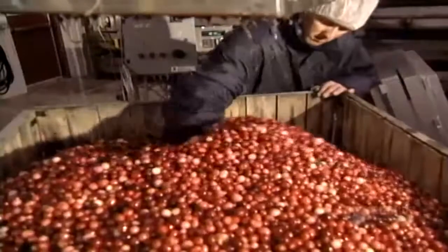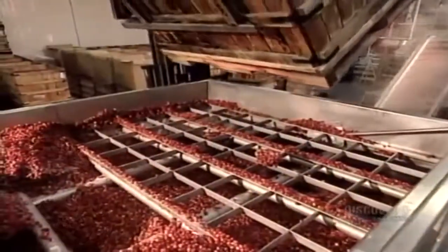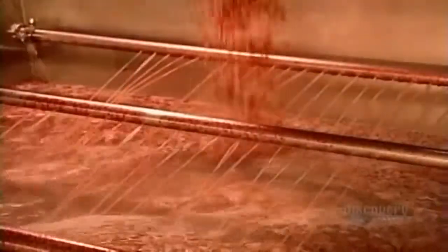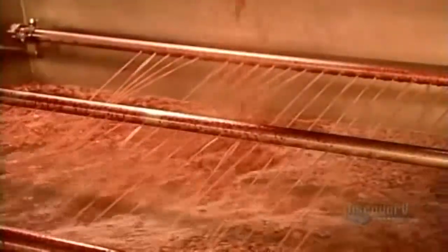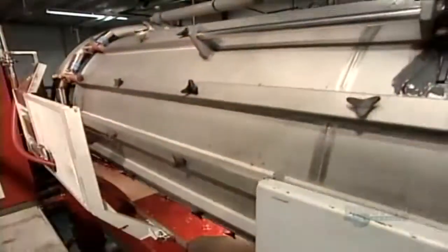Then they dump the cranberries into large bins to be frozen for up to several months. To produce cranberry juice, they defrost the frozen berries in hot water, then mash them — skin, seeds and all — into a puree. They add special enzymes to break up the pectin molecules, making the puree less viscous and therefore easier to press.